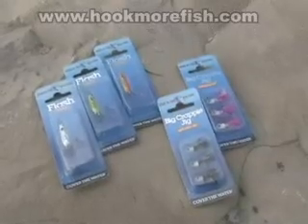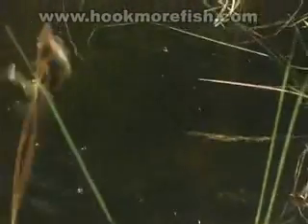Artificial baits are also highly effective for a whole variety of panfish species, such as perch, bluegill, pumpkin seed, crappie and rock bass. Both artificial and live bait presentations work well.